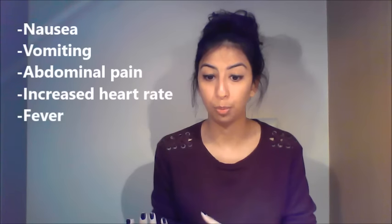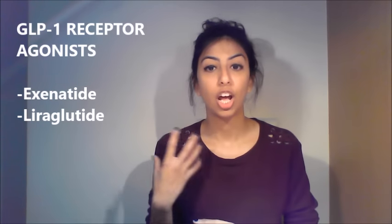DPP-4 inhibitors — or 'gliptins' — include sitagliptin, saxagliptin, and linagliptin. With these, it's important for patients to report any signs of pancreatitis such as nausea, vomiting, or abdominal pain. GLP-1 agonists include exenatide and liraglutide. With exenatide in particular, it must be taken within one hour before food, given six hours apart, and should never be taken after food. Exenatide can also cause severe pancreatitis.